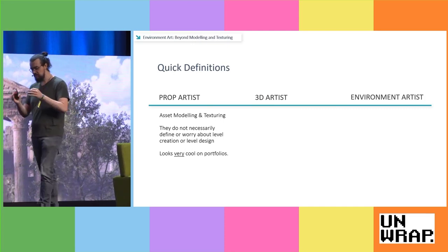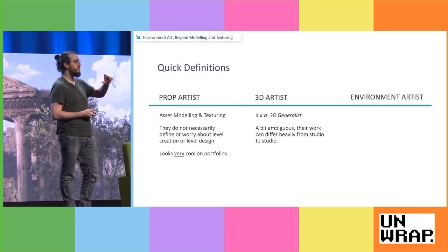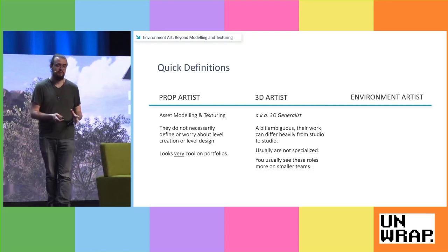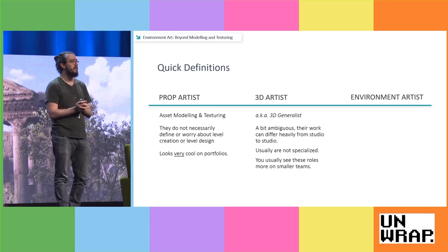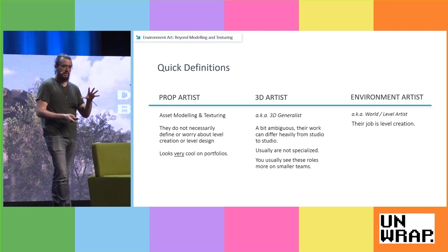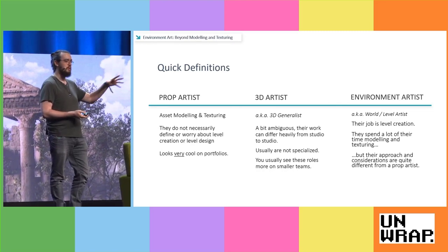A 3D artist or 3D generalist varies from company to company — it's a bit ambiguous because their work can differ so heavily, and they can even be character artists at times. You tend to see them on smaller teams. We want to focus on environment artists, sometimes called level artists or world artists. What they focus on is level creation. The area where confusion comes in is that they also spend a lot of time modeling and texturing, but their focus and considerations are quite different from somebody just focusing on props.